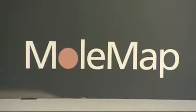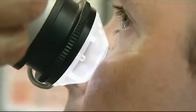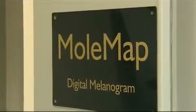MolMap is a New Zealand based company. Our technology was developed here and we continue to develop the technology here. We have 22 clinics across New Zealand and we have other sites that we visit on a regular basis. We have 16 clinics in Australia and we now have three clinics in the United States. So overall we're seeing probably close to 25,000 patients a year.